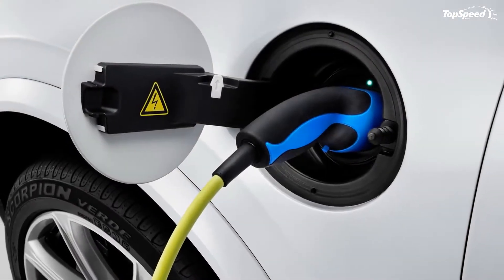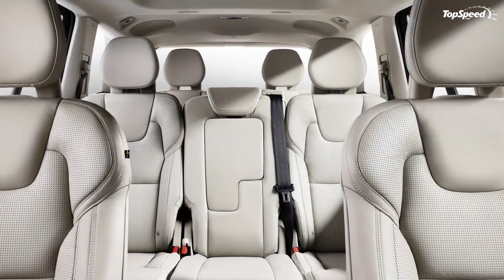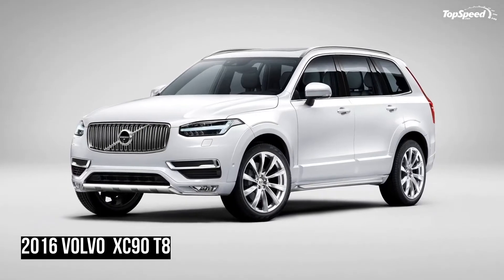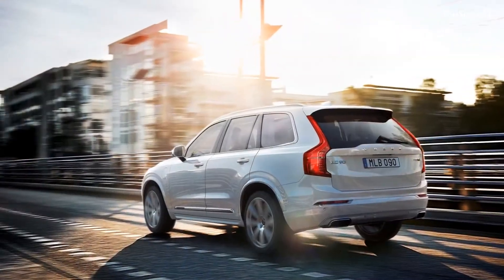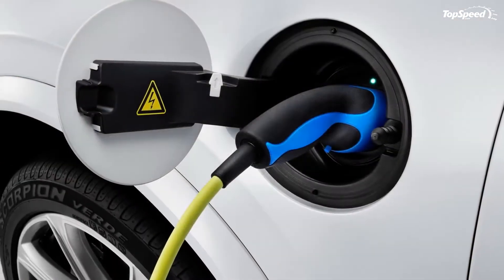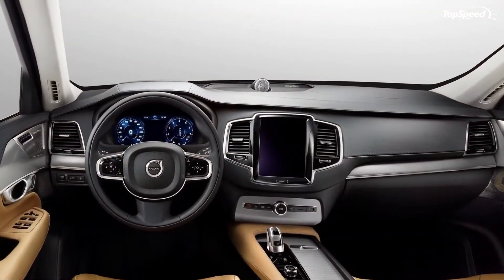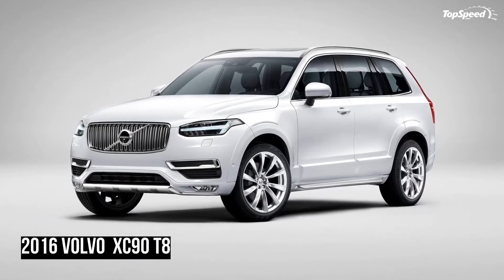The Mercedes-Benz GLE-Class Plug-in Hybrid, renamed from the M-Class from 2015, will receive its very first hybrid drivetrain with the third-generation mid-cycle refresh. Set to arrive in dealerships for the 2016 model year, the hybrid SUV will look identical to its regular brother, with only an additional cap revealing its charging socket. The GLE plug-in is expected to use a 2.0-liter four-cylinder making at least 200 horsepower, paired with an electric motor incorporated into a 7-speed automatic rated at 80 horsepower. Mercedes could also opt for the Biturbo V6 from the S500 plug-in instead. Either way, the GLE should outgun the Touareg in terms of fuel economy.